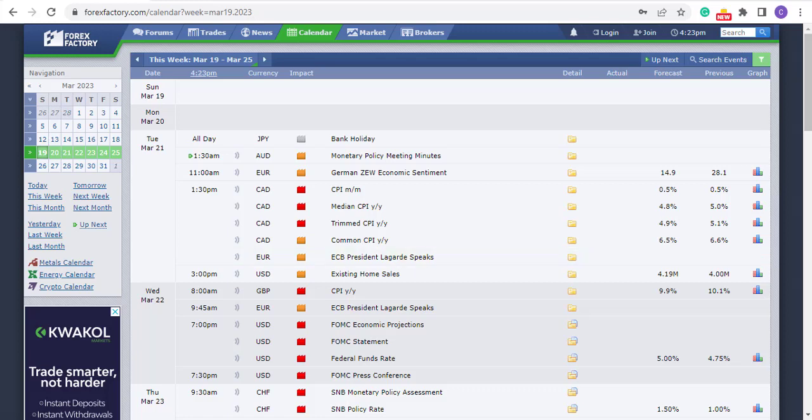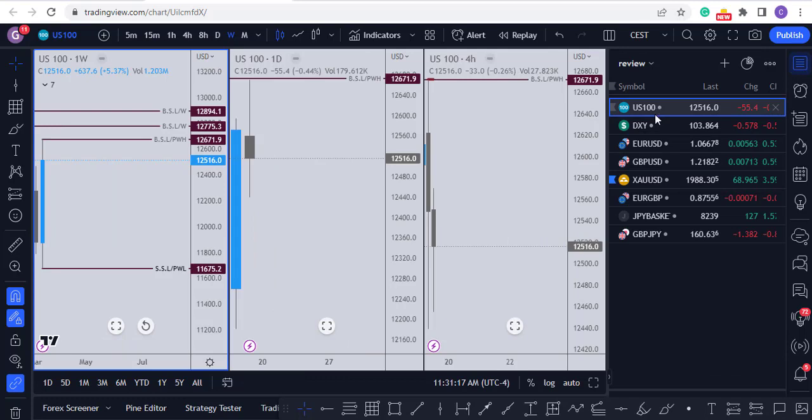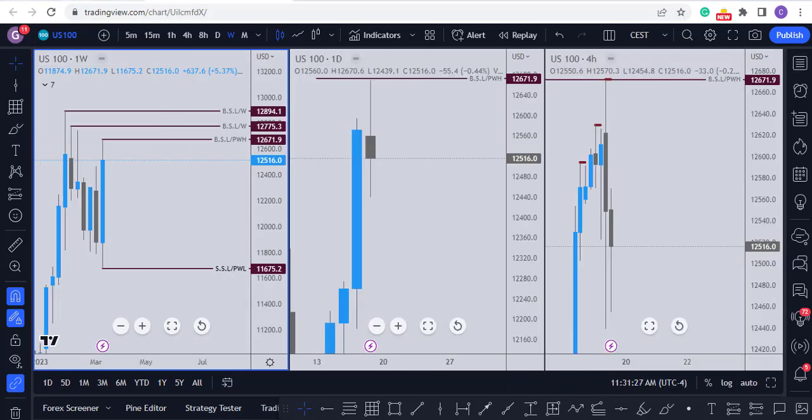Hello everybody, good evening, good afternoon, good morning wherever you are. Welcome to this week's Great White FX technical outlook for the 20th to 24th of March 2023. We're going to start off with the following pairs: US100, the Dollar Index, EURUSD, GBPUSD, Gold, EURGBP, Yen basket, and Pound-Yen.